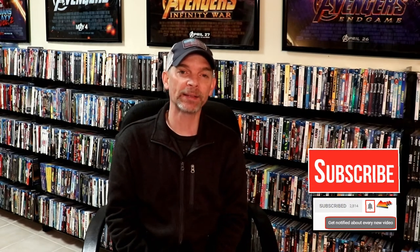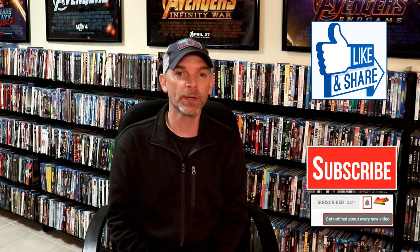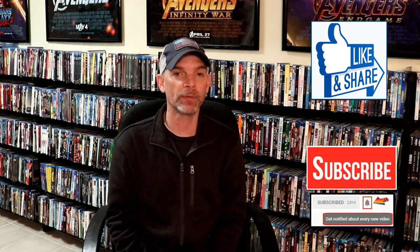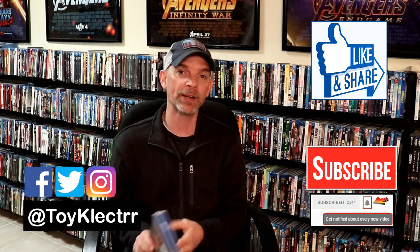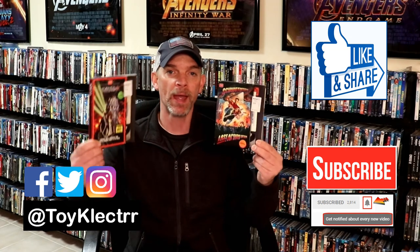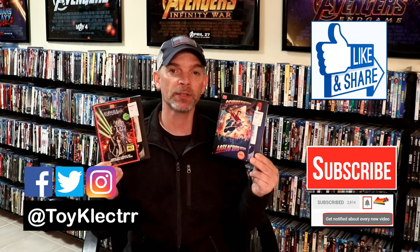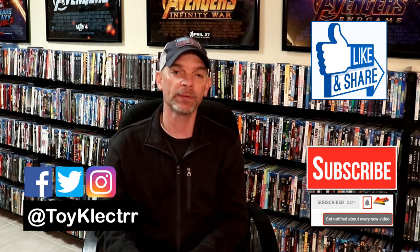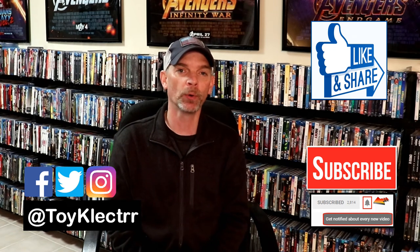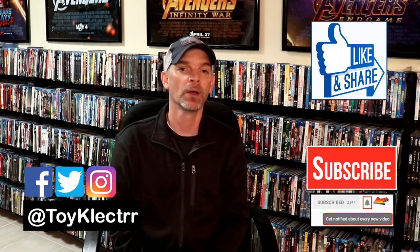Here are the rules if you're interested in the giveaway. Rule one: you must be a subscriber to my channel, give the video a thumbs up, and share it. Rule two: leave me a comment below letting me know which of these movies is your favorite, or which slip cover you like the best. Rule three: follow me on my Instagram channel, where I'll have an image of me holding both releases — under that image, give me a numbered answer for how many slip covered editions I have in my collection, not counting the two giveaway ones. Out of the correct answers from those who followed all three steps, I will do a random draw on the last day of February and select two winners, then notify them on my Instagram channel.